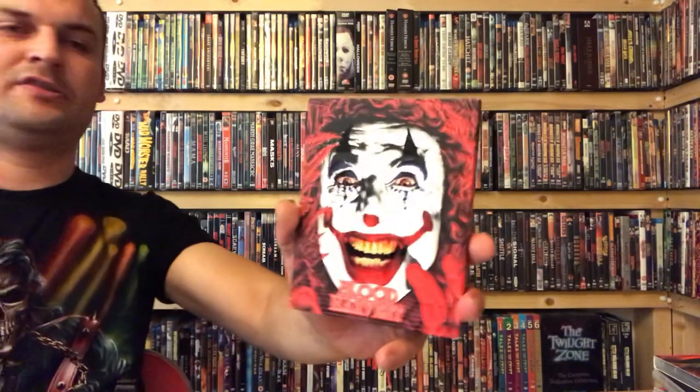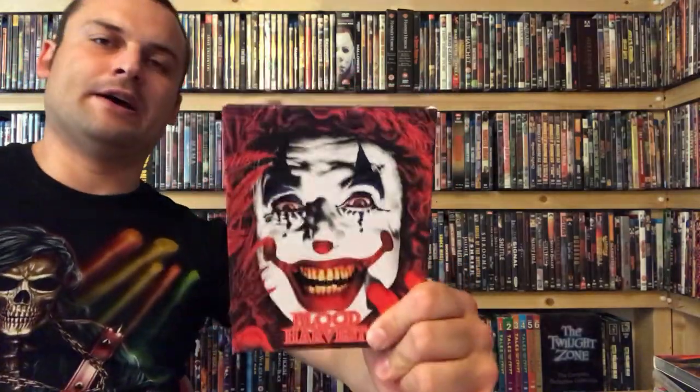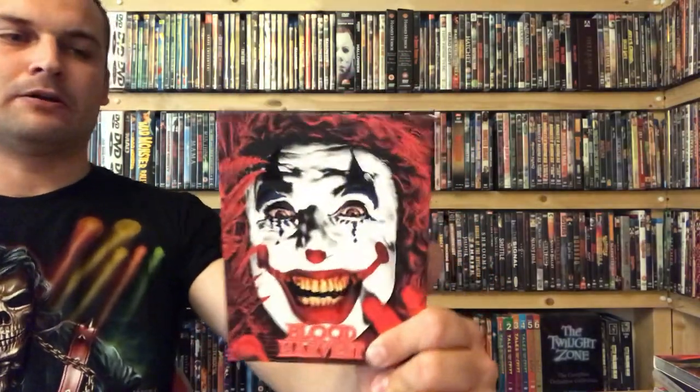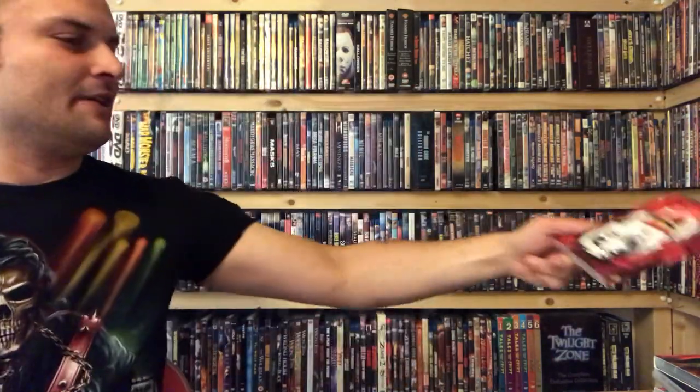At number 6 we have Blood Harvest, which has always jumped out at me in terms of cover art. This sort of garish face staring back at you with some nice embossing on the facial features — if I'd seen this as a kid in the video shop it would have scared the crap out of me. Really effective, creepy cover art that continues around the spine, and then on the back you've got the same image but upside down, which is equally creepy.